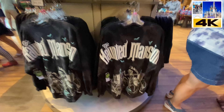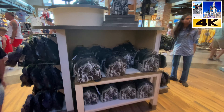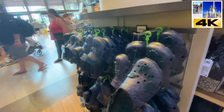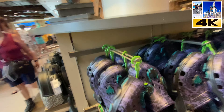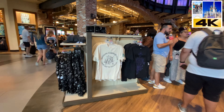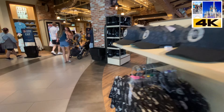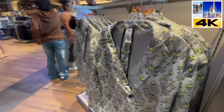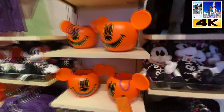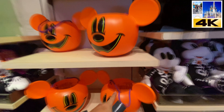The Haunted Mansion — hitchhiking ghosts! Now how's that for a backpack? More of the Haunted Mansion items. They've got these trick-or-treating buckets — now that is really, really cool.